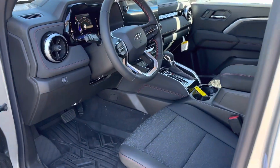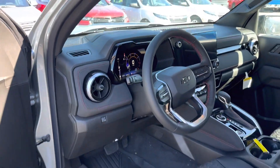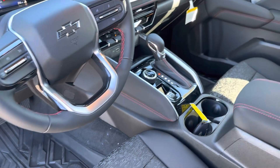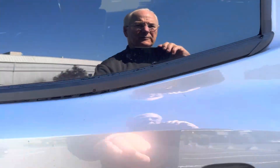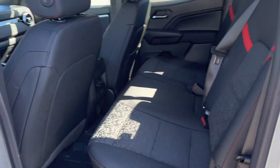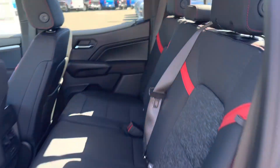Power seats and the interior is a lot roomier. Plenty of room in the back seat. Sliding back window with rear defroster.